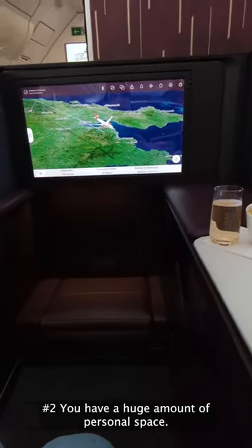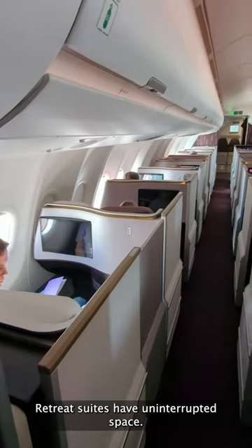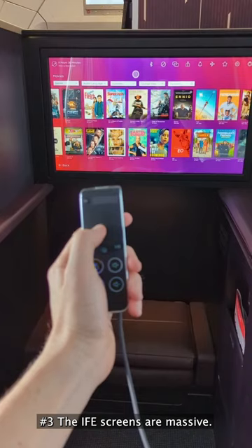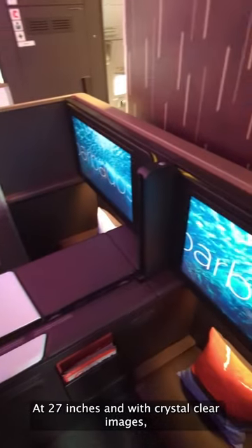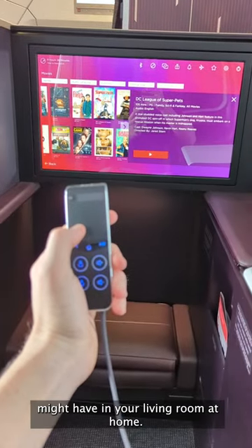Number two, you have a huge amount of personal space. Retreat Suites have uninterrupted space. Number three, the IFE screens are massive. At 27 inches and with crystal clear images, this is actually more like a screen you might have in your living room at home.